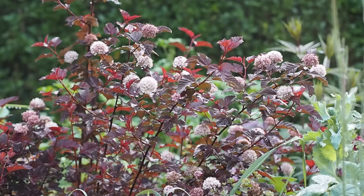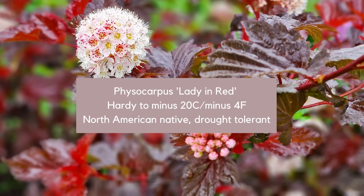My first choice is Physocarpus, otherwise known as Ninebark, and this one in particular is called Lady in Red. It's got these lovely dark leaves and then very pretty pink flowers.